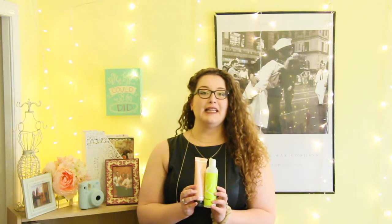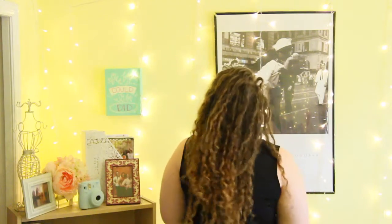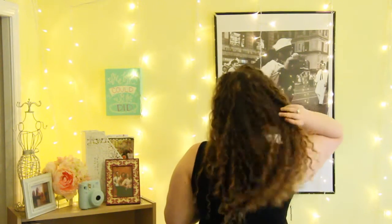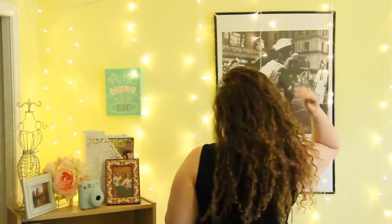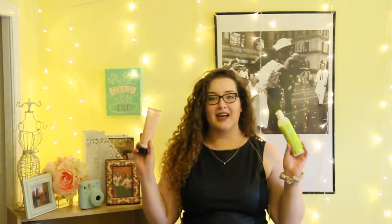Oh my god, look at my hair — I can't even get over it. It's so soft. This one never gives the definition that I need but it has amazing hold. This one always gives amazing definition with not enough hold. These two together are amazing.